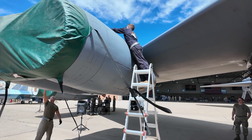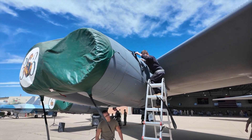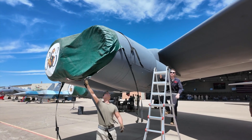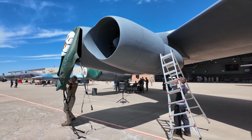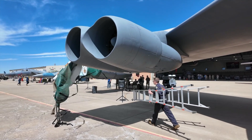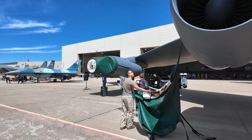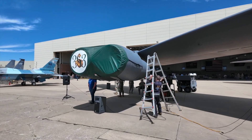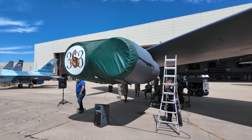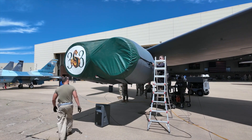They start breaking it down, removing covers and doing a pre-flight inspection. They're doing a FOD walk first, checking everything in front of the jet to make sure there are no rocks, no safety wire, no tools, nothing that could prohibit the mission. They're looking around, making sure everything is good and clean, everything looks serviceable.